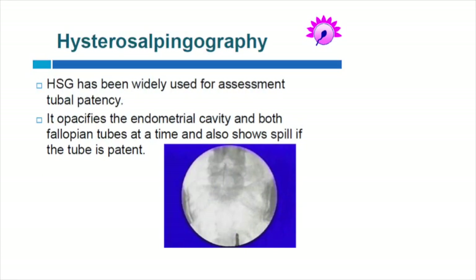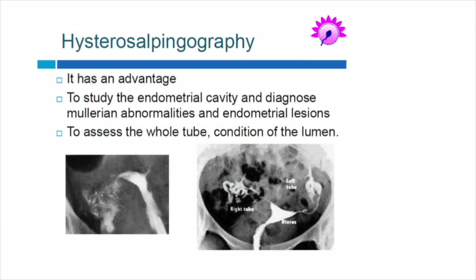Hysterosalpingography has been widely used for assessment of tubal patency. It opacifies both the endometrial cavity and the fallopian tubes and shows the spill of the patent tube. It is an advantage to simultaneously study the cavity and the tubes, and we can very well assess Mullerian abnormalities and endometrial lesions with this procedure.